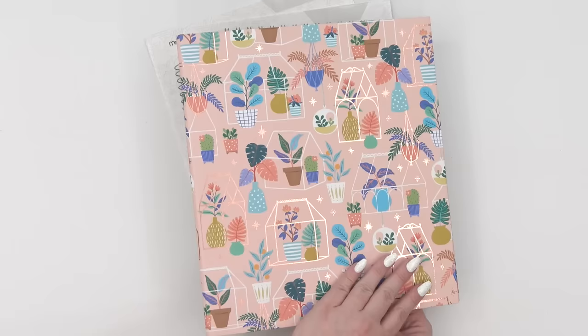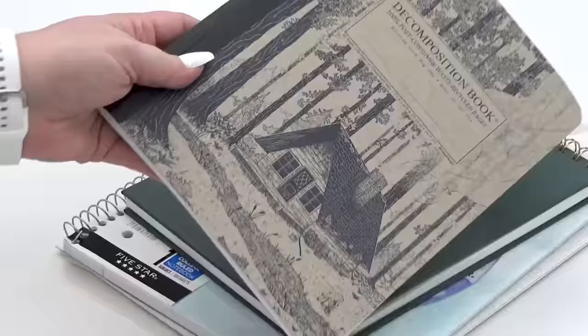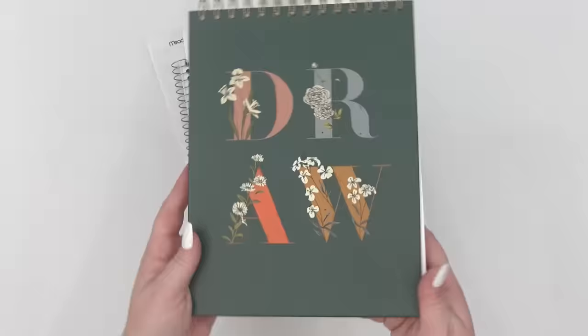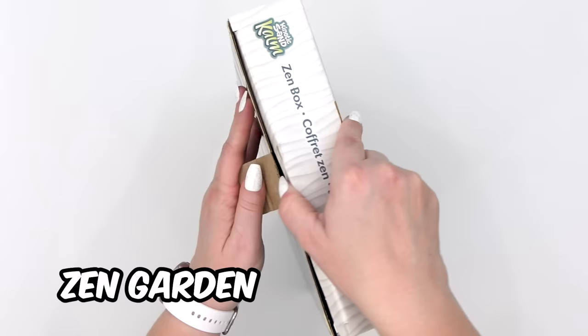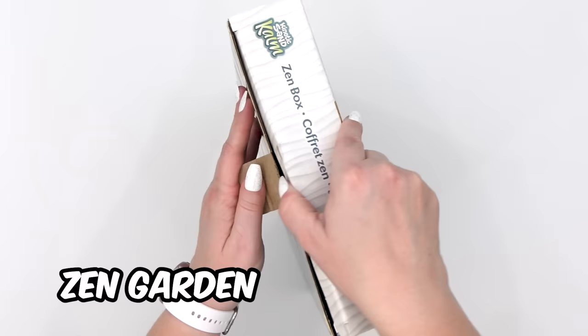Next, her binder and notebooks. Now, just for fun, I'm also going to include one or two new fidget toys for each kid.